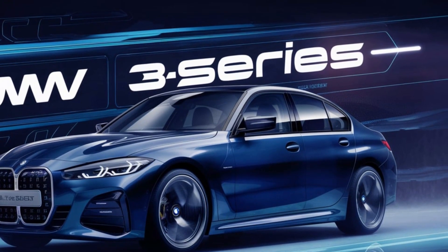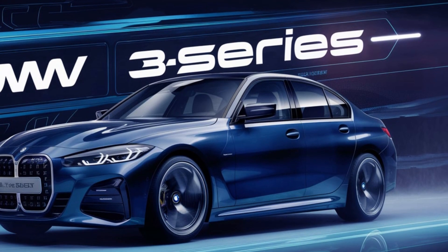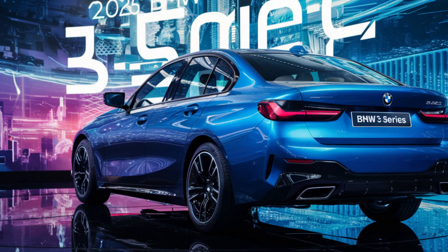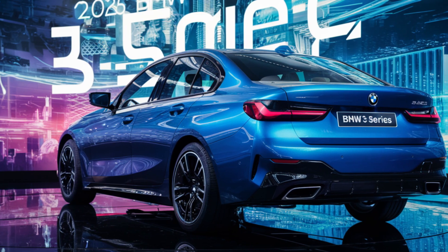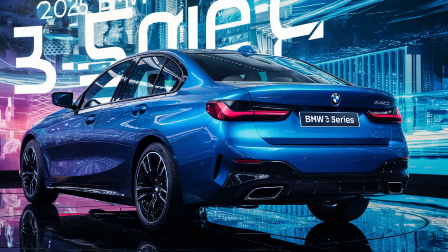Whether you're commuting to work or embarking on a weekend getaway, the 3 Series delivers. BMW's commitment to safety is evident in the 3 Series. A comprehensive suite of driver assistance systems, including adaptive cruise control and lane keeping assist, provides an added layer of protection.